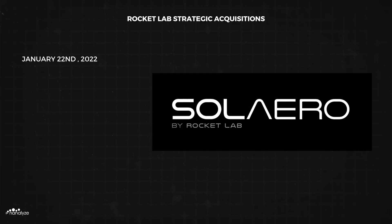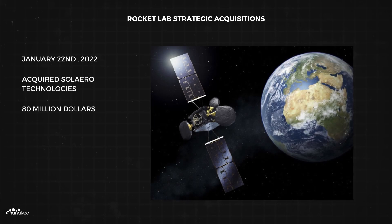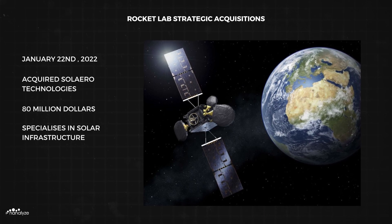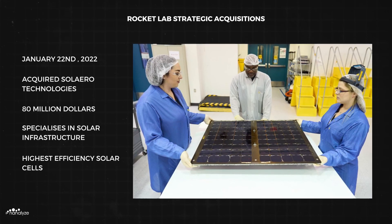Finally, on January 22nd, 2022, Rocket Lab acquired SolAero Technologies for $80 million, which specialises in solar infrastructure for CubeSats, SmallSats, and constellations. SolAero solar cells are the highest efficiency commercially available products in the industry at 33.3% efficient.